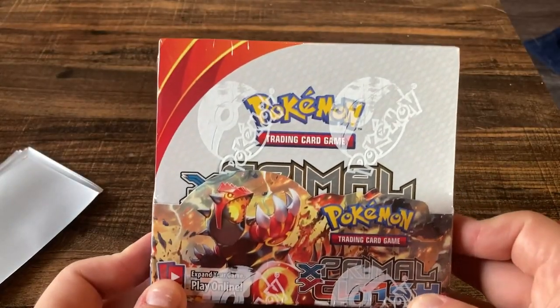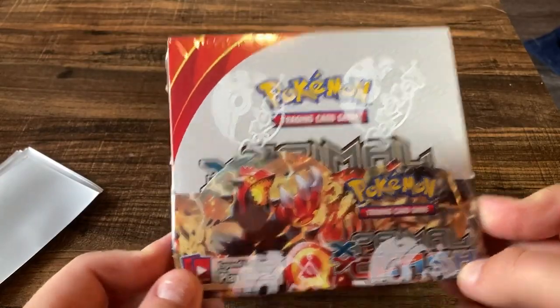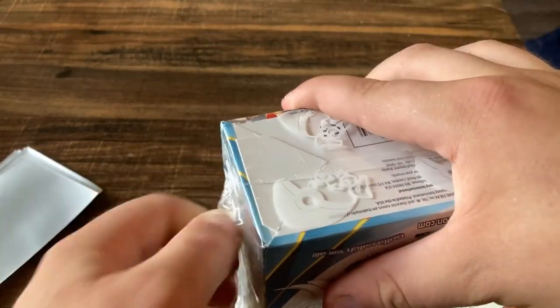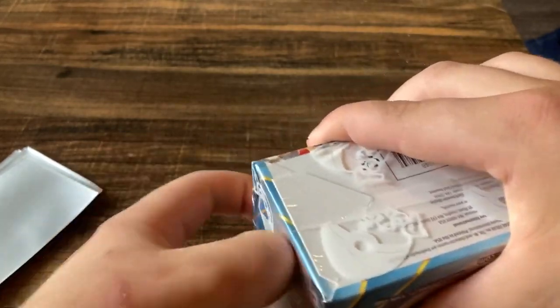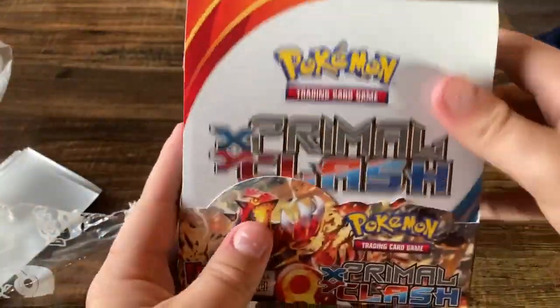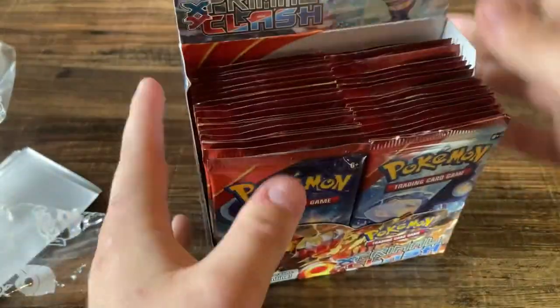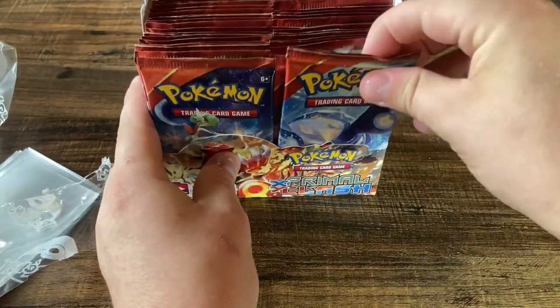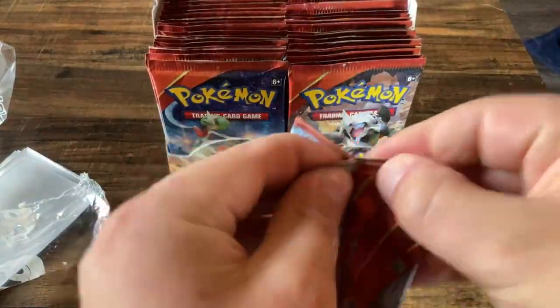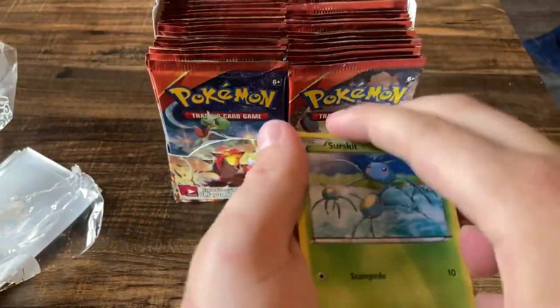The $400 booster box we're opening today is XY Primal Clash, one of my favorite XY series sets. Pretty fun with cool cards — Primal Groudon, Primal Kyogre, and I think there's a pretty cool Aggron in here too. Some neat full arts. We of course have 36 packs to go ahead and attempt to beat that $400 booster pack.